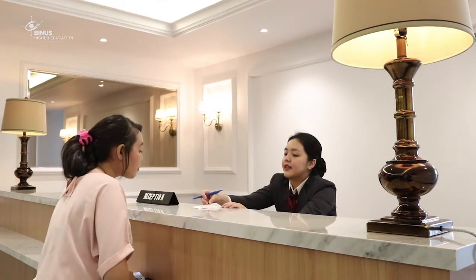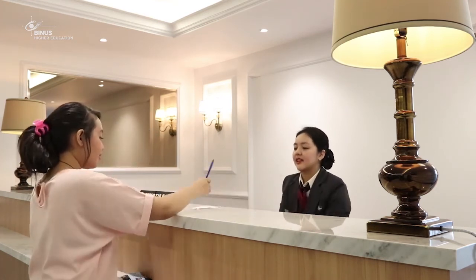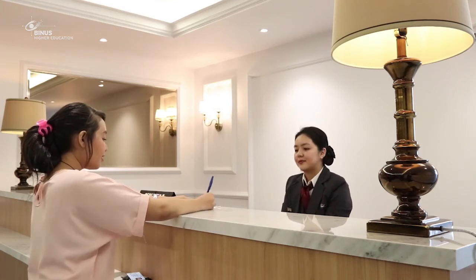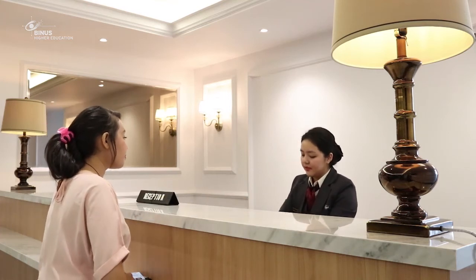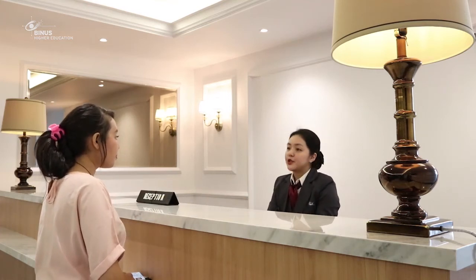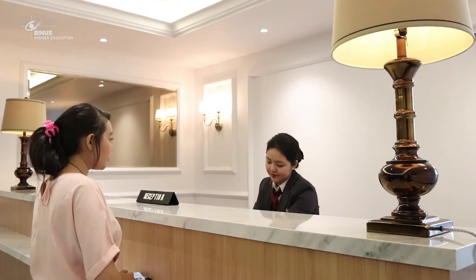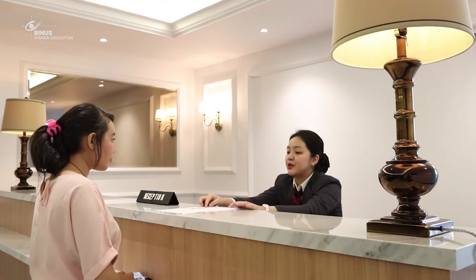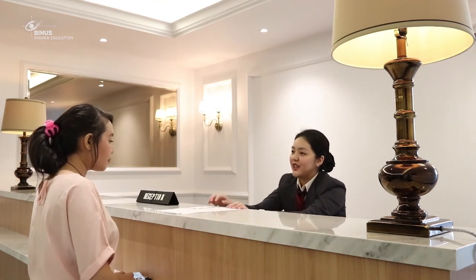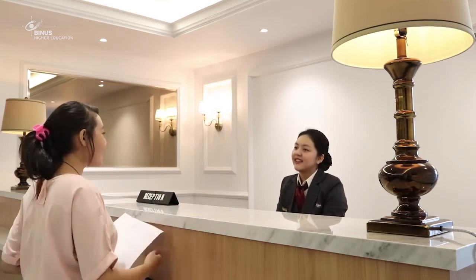Miss Cecilia, this is the credit card sheet. May I have your signature here? Do you need the supporting bill along with the folio? Yes, please. This is the supporting bill and also the folio for you. Would you like any assistance prior to your departure? Yes, please. I'm ready.